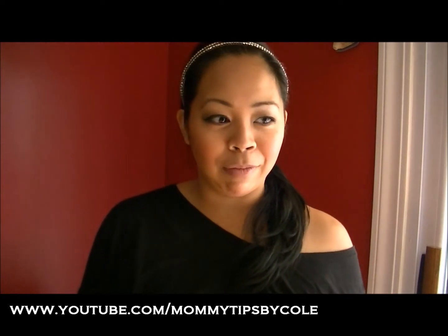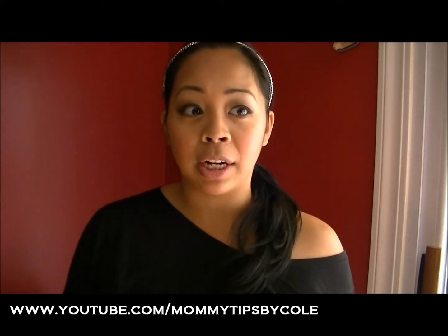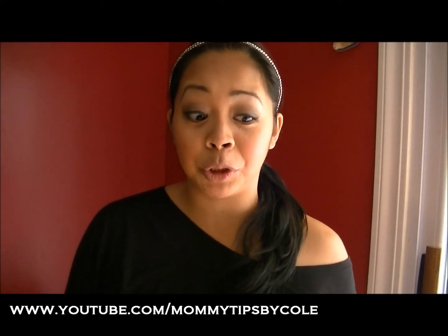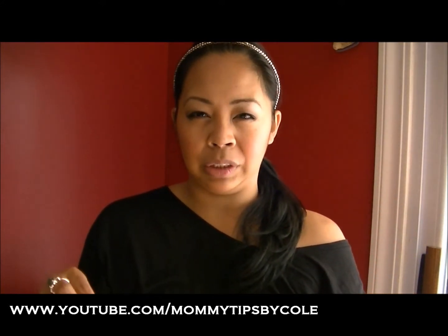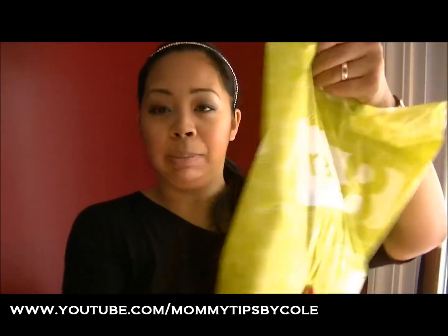Those are my items from Marshall's. This is actually the first time I've gotten them a lot of things at one time. I usually try to do this towards the end of summer because that's when you can find really good sales. We went to Crazy 8 today — I'm not sure if they have it in a lot of malls across the US, but there's a website crazy8.com.